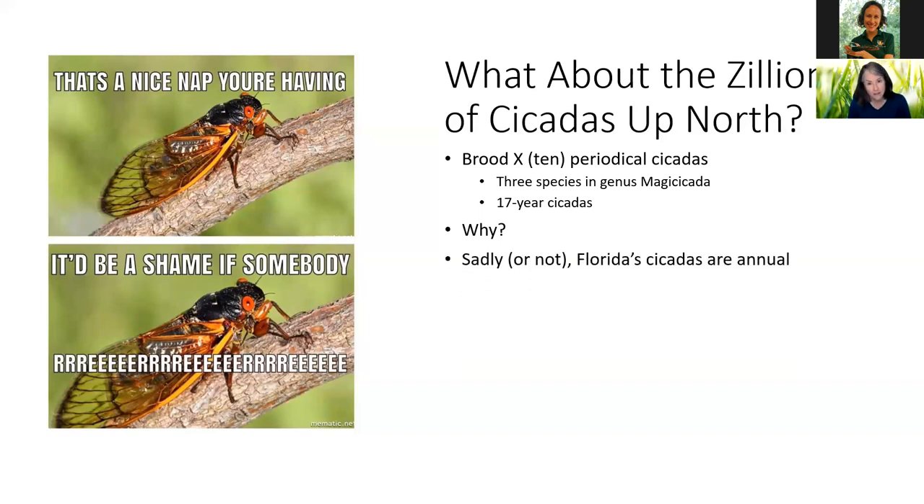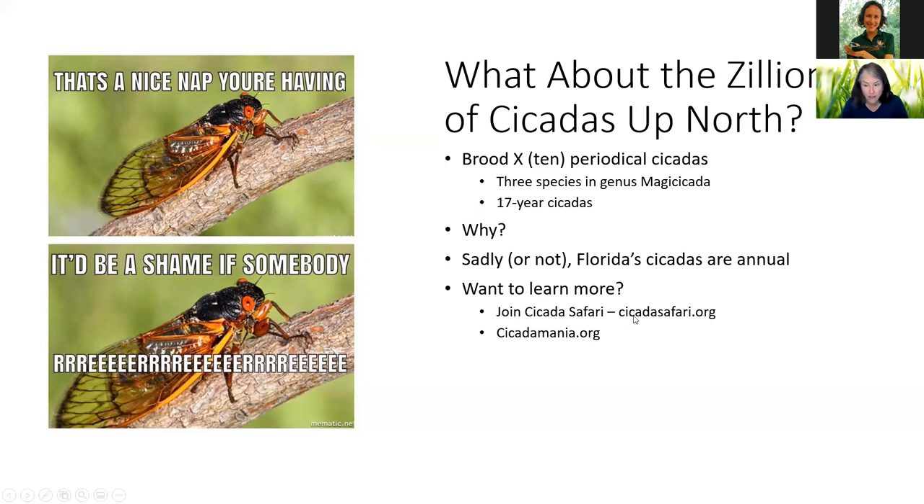Sadly, all of our cicadas appear to be annual. We don't have a recorded episode of a mass brood like the folks up north experience — I say sadly, but it depends on your point of view. If you'd like to learn more, you can join Cicada Safari — an app and website where you can record cicada sightings, citizen science. And the Cicada Mania website is a treasure trove of cicada information, including which cicadas are in Florida.